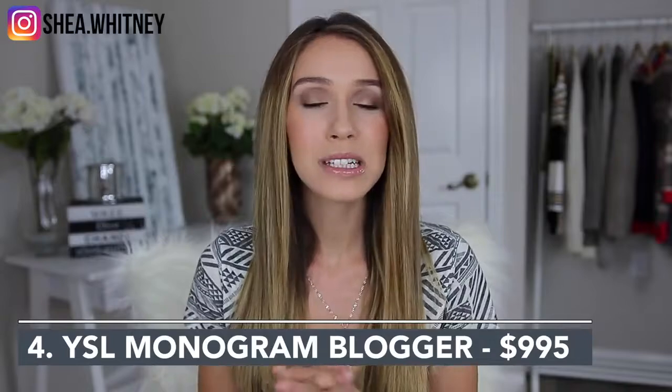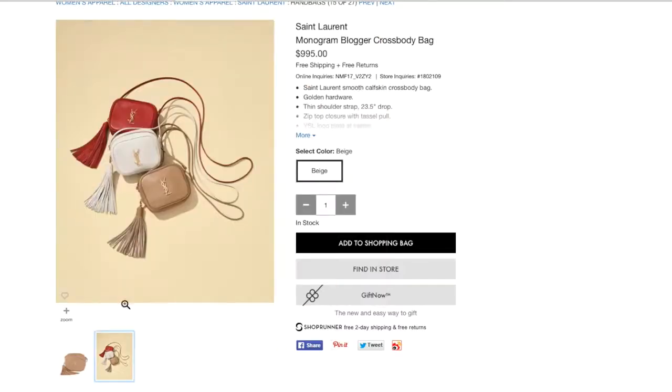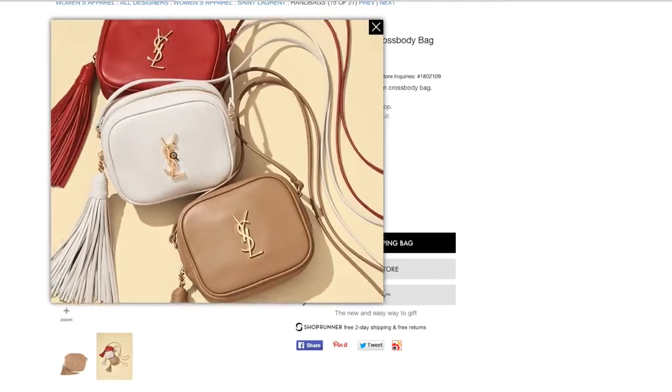The next bag I've been loving from Saint Laurent is the monogram mini blogger bag, which retails for $995. It screams classic YSL with the YSL monogram and gold hardware, and it has a nice tassel. It's a smaller crossbody camera bag, and I've been seeing those all over the place. I love the YSL look. I don't have a YSL bag and it's not going to hold tons, but I think it's really in style right now and I would get a lot of use out of it. Most of these bags come in a variety of colors so you can pick what would be best long term.